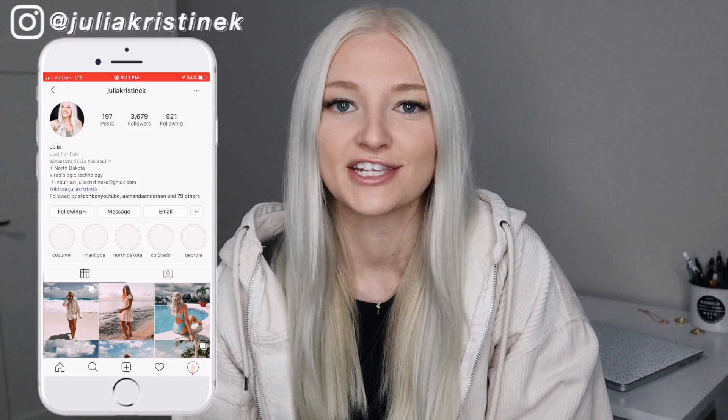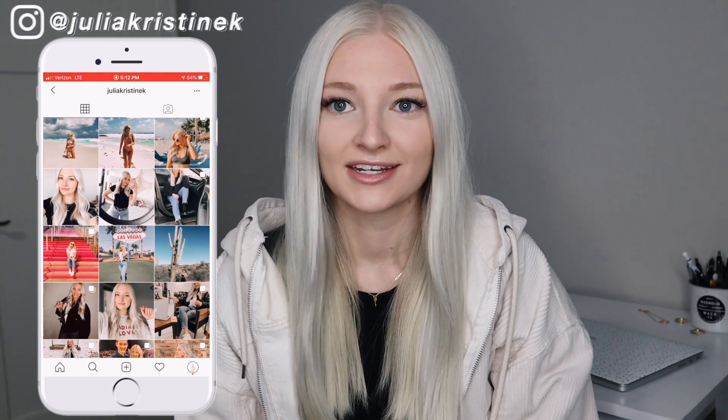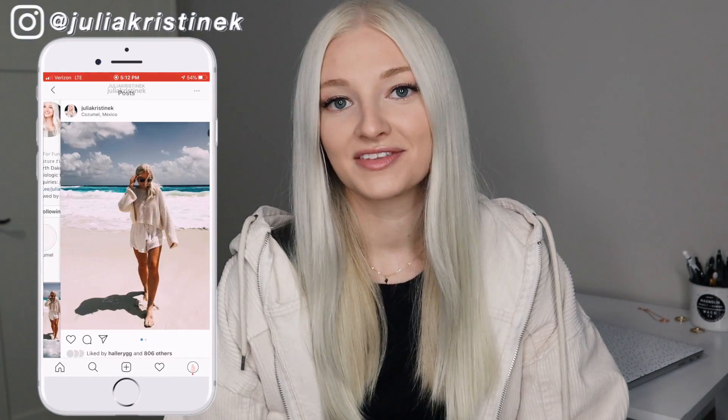Hello everyone, welcome to my channel. If you guys are new here, my name is Julia. If you're clicking on this video, you are probably going to be taking your ARRT boards fairly soon. I'm taking them in May — it is currently March 2020, and it is coming up very soon.